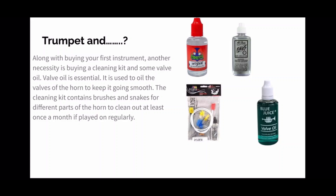The cleaning kit contains brushes and snakes — the long part with brush tips at the end — for cleaning different parts of the horn at least once a month if played regularly. Here we have a picture of a cleaning kit and three valve oil brands. The Monster valve oil, the red one, is probably the best valve oil to use. The Owl's fast oil is also okay. Do not get Blue Juice — I know it looks cool as a beginning trumpet player, but don't use it because it will mess up the inside of your horn and damage it for who knows how long. So do not get the blue one.